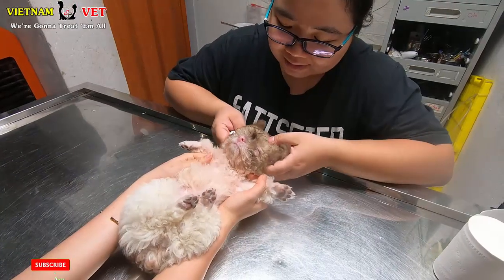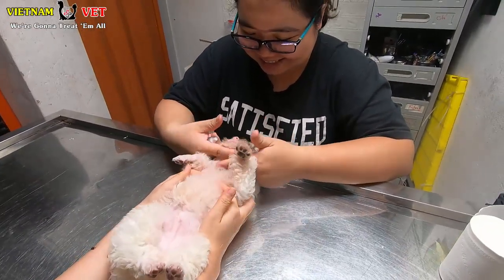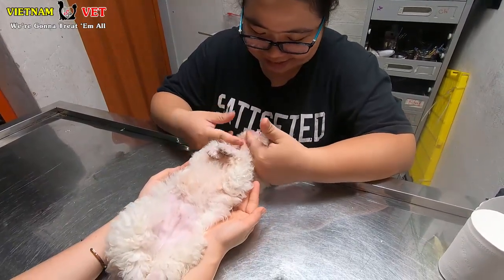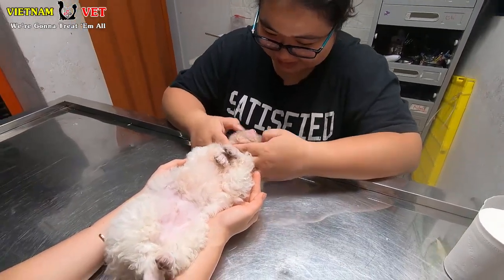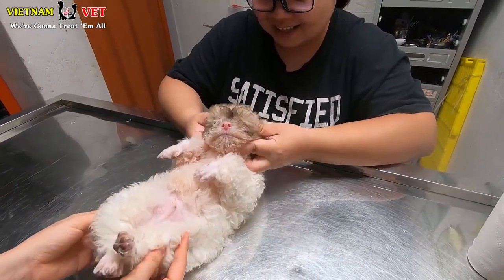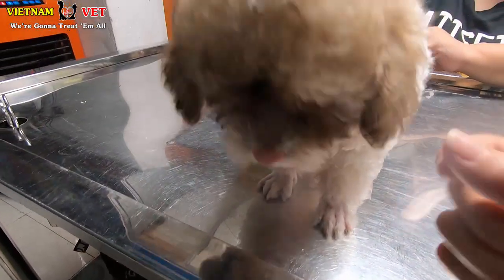Our dog just finished checking and treatment for ear mites. Let's say goodbye to this cute baby — I hope we will not meet her again for ear mites. We are Vietnam Animal Vet Clinic, trying to rescue, protect, and treat animals in Vietnam. Join us to save and take care of more animals in this world. Thank you so much.